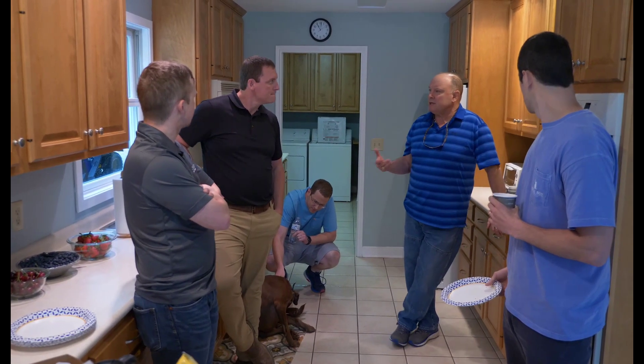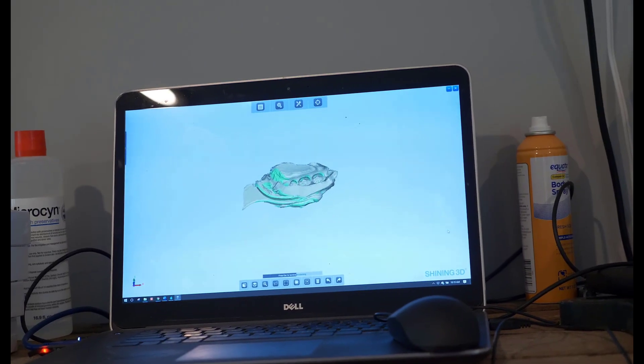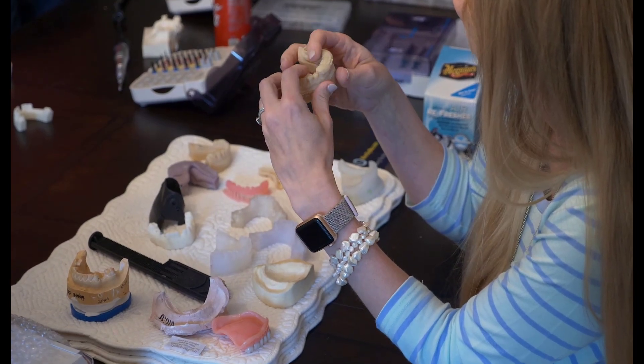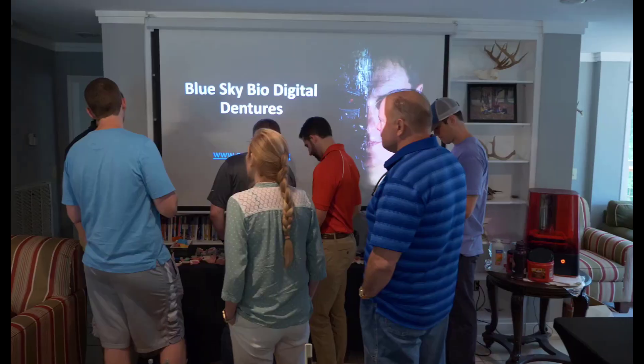A typical day at the course would be to have breakfast — we provide breakfast and lunch both days. We'll do some lecture in the morning and then we switch over to the computers and we spend a lot of time just planning cases. What sets this course apart from many of the others is how much time we spend doing hands-on and learning the actual process. It's not purely a lecture course, it's not purely a computer course — we get a really good mix of both of those aspects so that you get to put everything together.